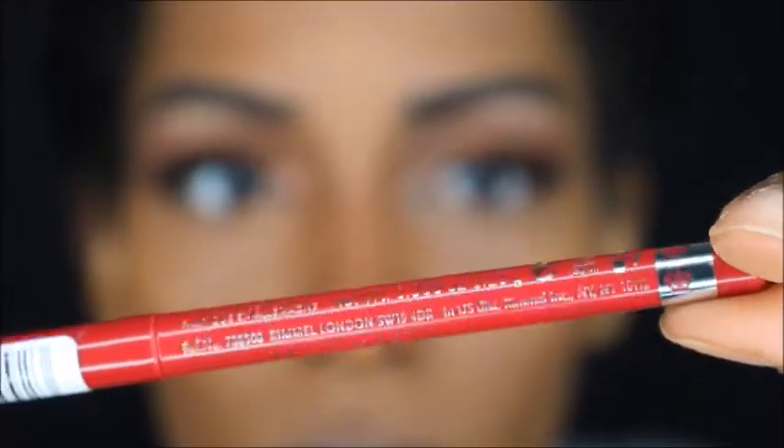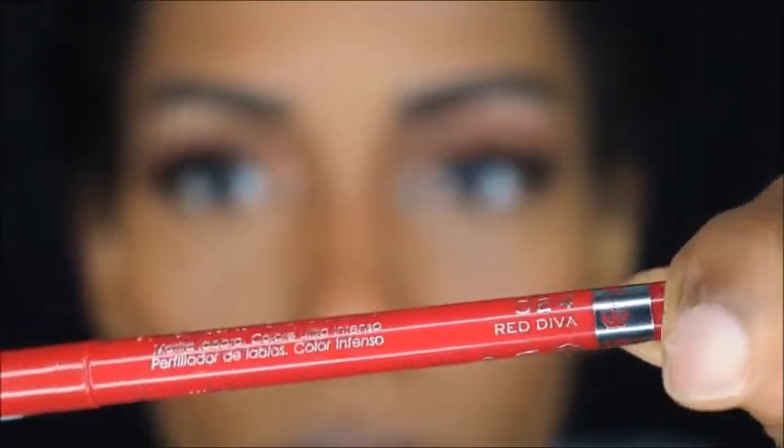So now I'm going to be using my Rimmel lip liner in Red Diva, and this color is gorgeous. I feel like it's the perfect shade for women of color — it makes your lips pop, doesn't make you look like a clown, and it's really cute and flattering. So I'm just going to shade my lips in with this color and then go back in with another Rimmel lip liner to intensify it and make it darker. I'm also going to clean it up with my concealer.